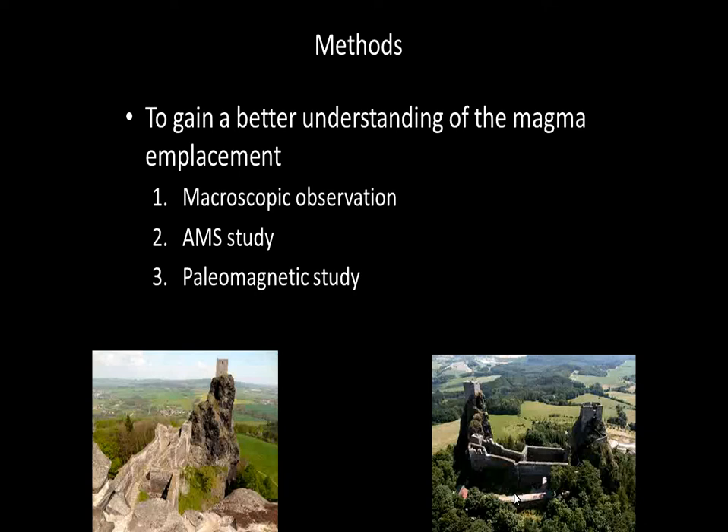To gain a better understanding of magma emplacement, the methods for this study will involve a macroscopic observation, an AMS study, and a paleomagnetic study.